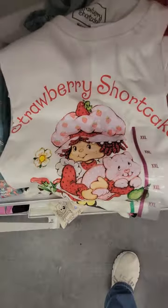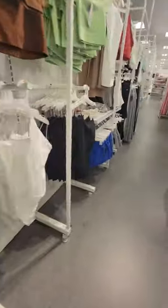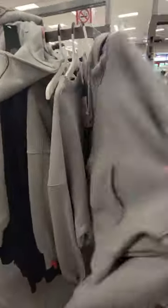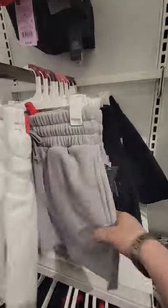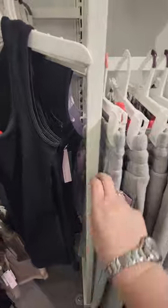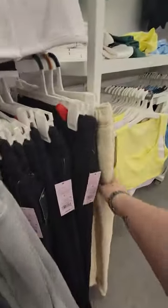You got your Strawberry Shortcake, your Hello Kitty, your Winnie the Pooh. You got this dress here for twenty dollars, this little crop sweater, your little shorts for fourteen dollars in white and grey — these are the thick cotton shorts. And the thick cotton pants for twenty-five dollars in grey, black, and beige.